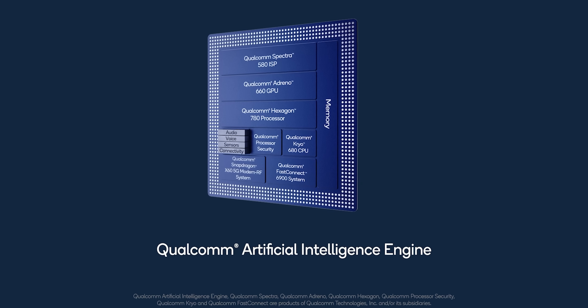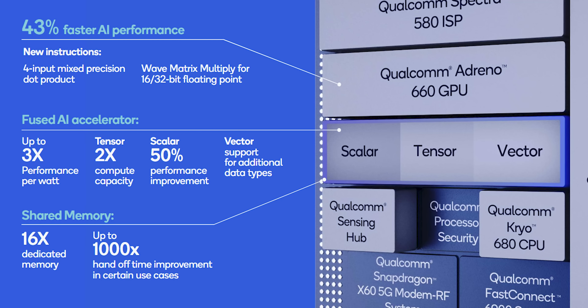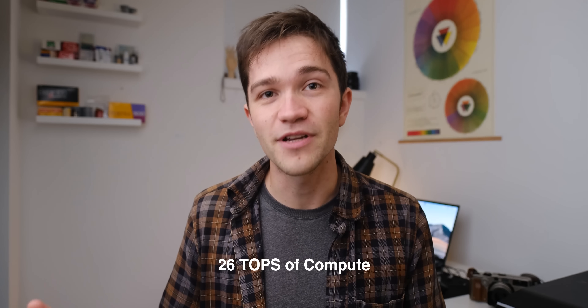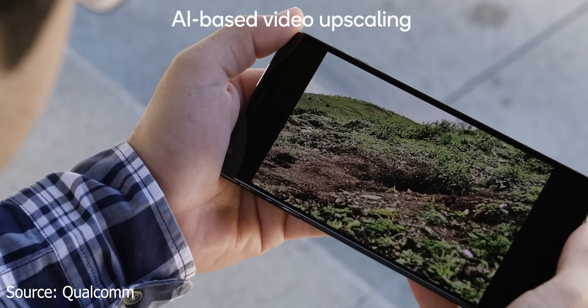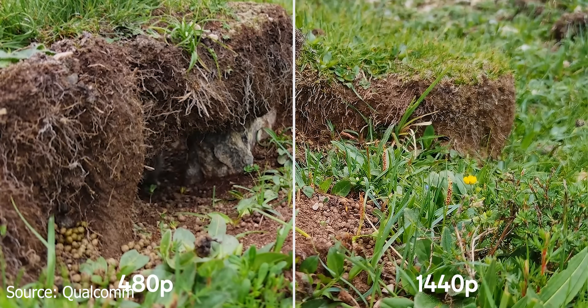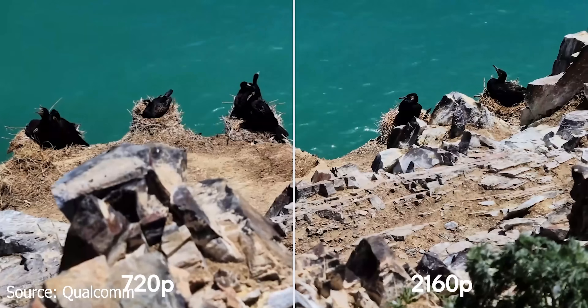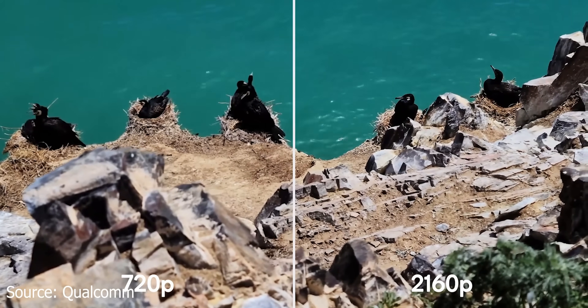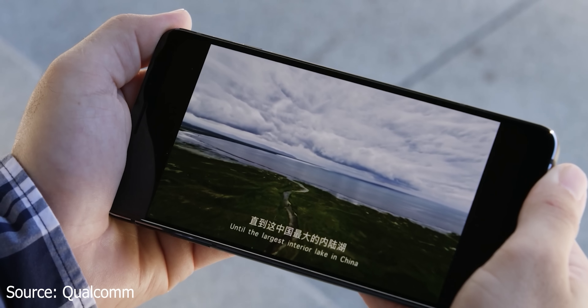Number four is a pretty big update to AI and machine learning capabilities on the Snapdragon 888. Qualcomm actually fused its machine learning cores together this year, which allows for up to three times the performance at the same power usage. This means that when you're doing things like using Snapchat filters, Instagram filters, or any other AI or machine learning tasks on your phone, they're going to use a lot less power and work a lot faster — and that's increasingly important.